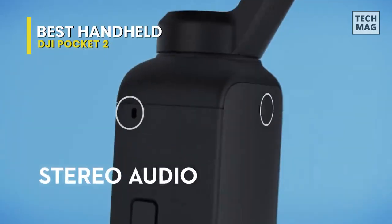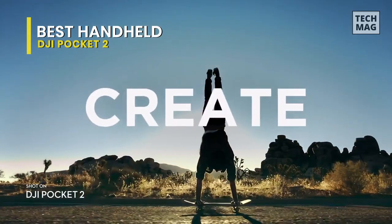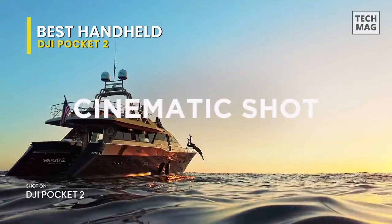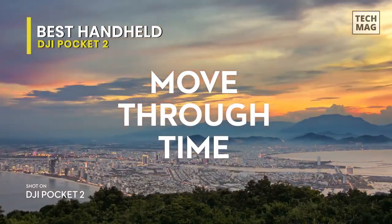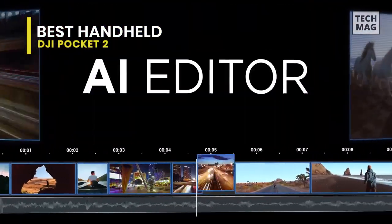Despite that larger sensor, the Pocket 2 isn't the ideal camera for low-light situations or high-contrast scenes. Still, it's a very nice upgrade on using your phone in a gimbal, and the improved 4-mic audio setup means you get some very decent sound quality to match.